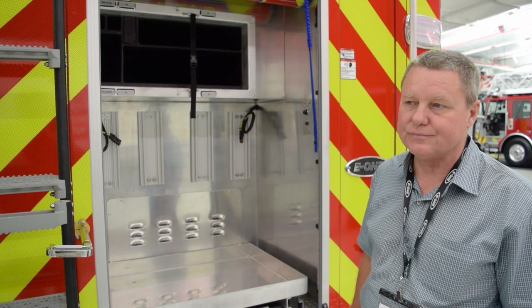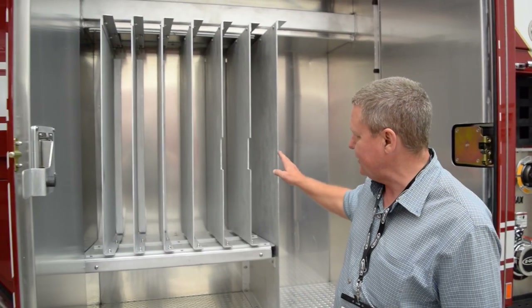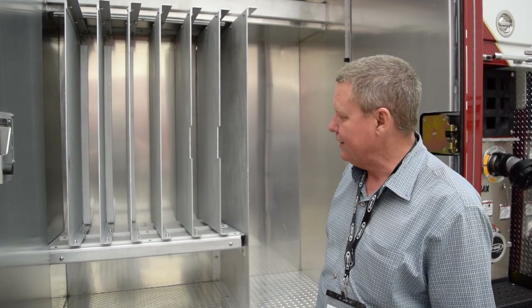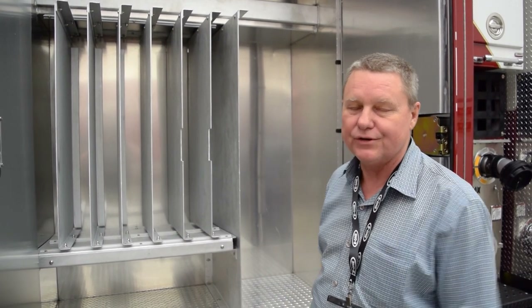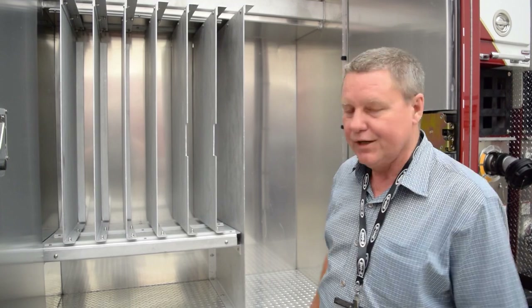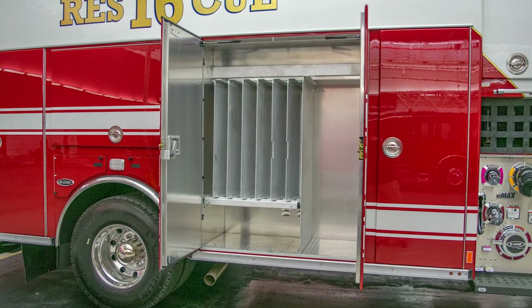It is a rescue pumper. One cool thing we've done on this truck is have a section on it where we can organize our ribbon. It's going to be stored in an organized fashion, and we'll be able to deploy it very quickly on a scene. We won't have to worry about trying to dig down and fight to get the ribbon out.